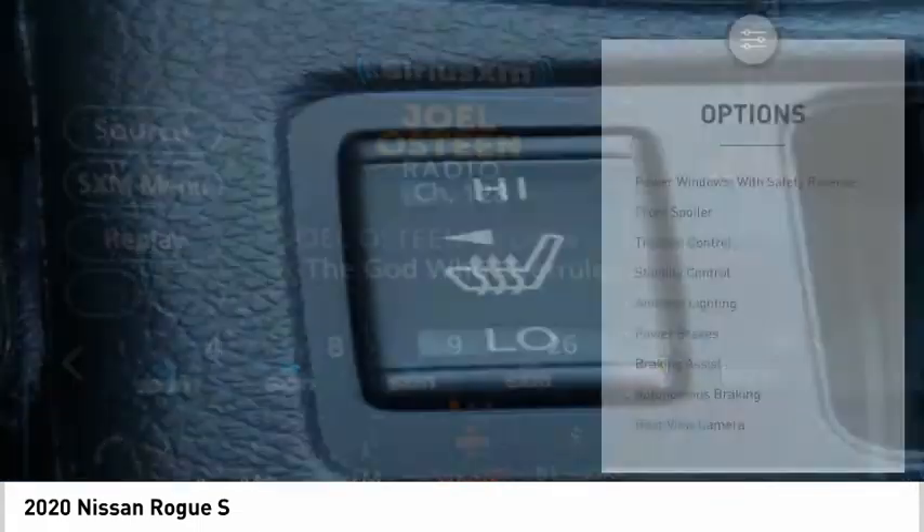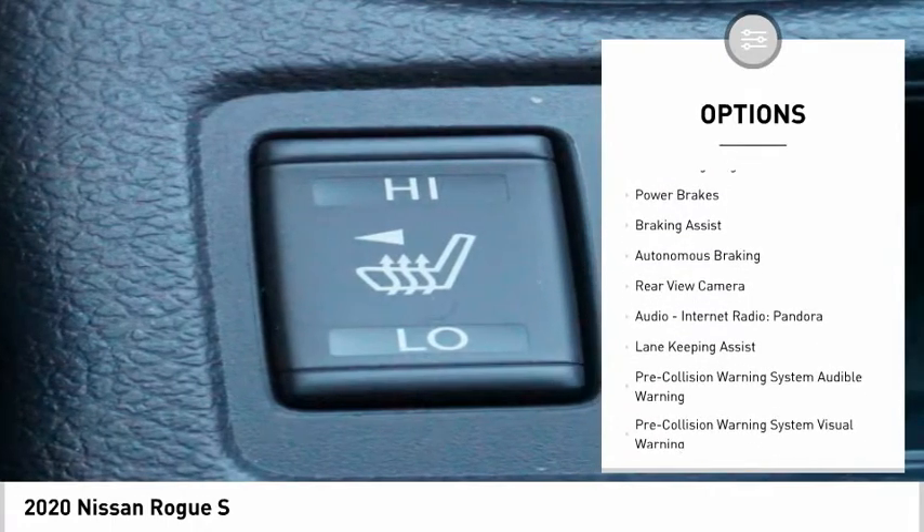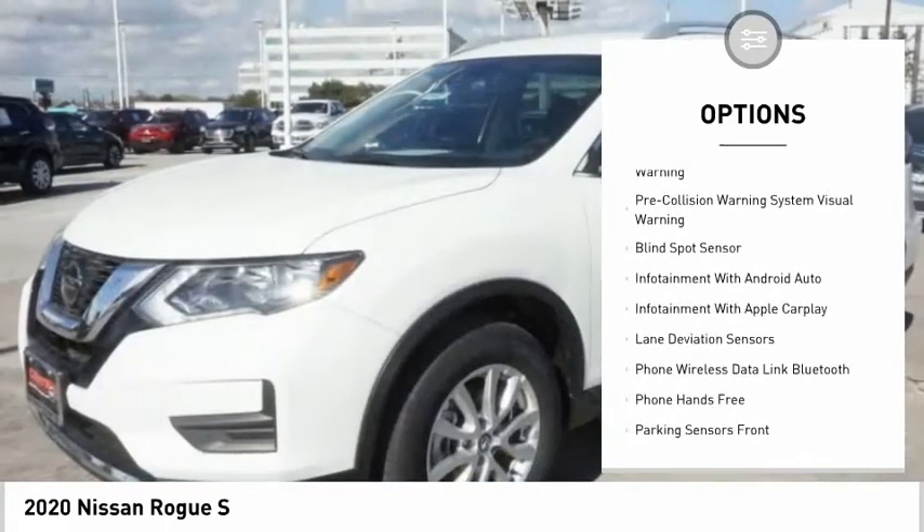Here are some of this vehicle's great options: power windows with safety reverse, front spoiler, traction control, stability control, ambient lighting, power brakes.